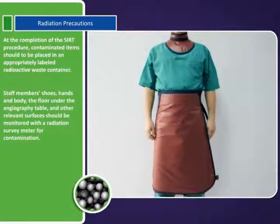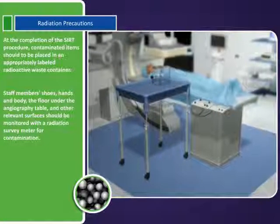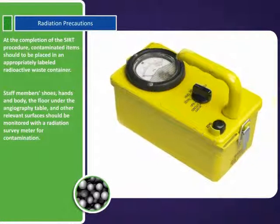Staff members' shoes, hands, and body, the floor under the angiography table, and other relevant surfaces should be monitored with a radiation survey meter for contamination.